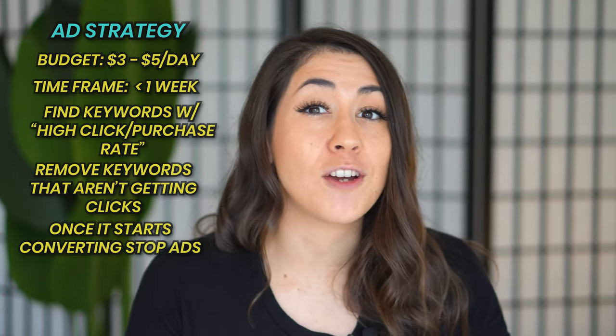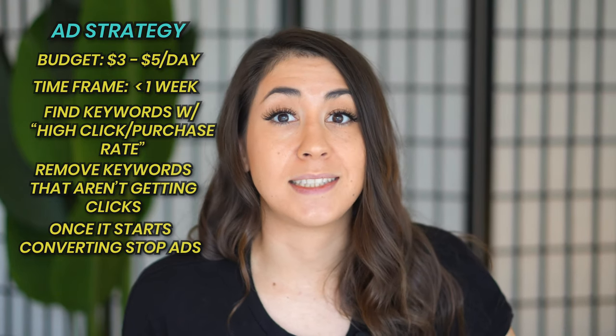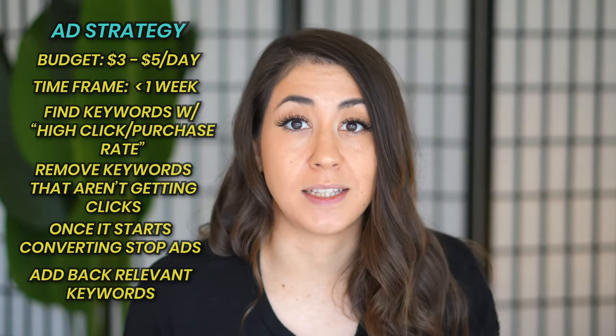It started getting more sales, and after about six sales on this item I turned off ads. Why? Because I knew the Etsy algorithm was now going to see this listing as desirable since it was converting. Then I put all my other relevant keywords back in, and now I've made almost 30 sales on that listing. Using ads to find the most relevant keywords, then turning them off once the listing has conversions and Etsy sees it as desirable — that's the ads hack, and it's a really great one.